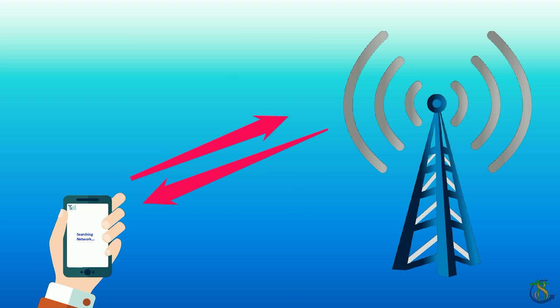Calling or using mobile data with poor network connectivity overworks a phone's antenna in order to catch better signals. This leads to a significant amount of heating up.